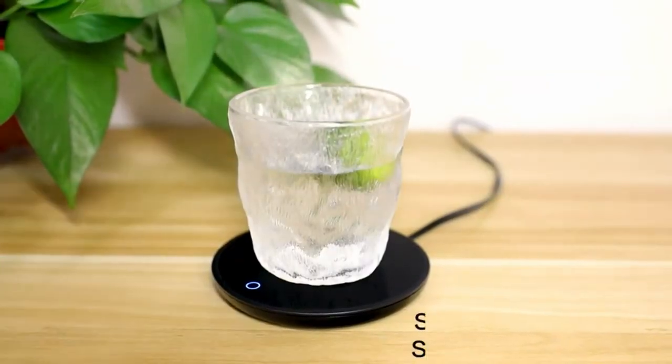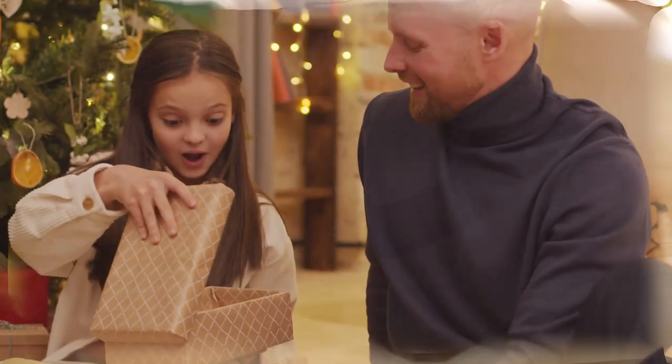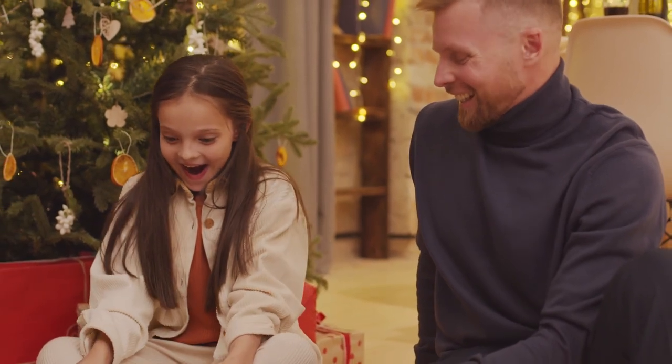This coffee warmer can be a great gift for your friends or loved ones. Its multifunctionality makes it a suitable gift for special occasions like Valentine's Day, Thanksgiving, Christmas, or any other special occasion.